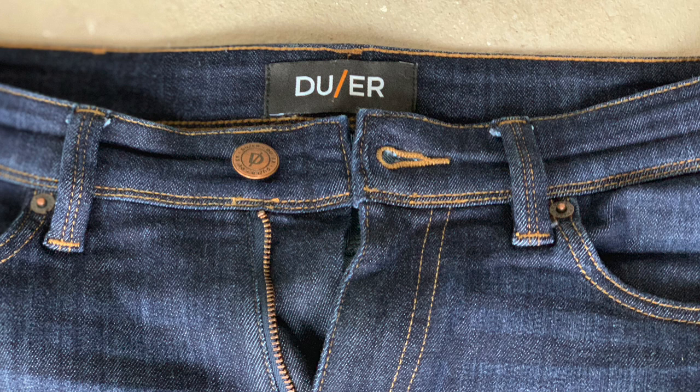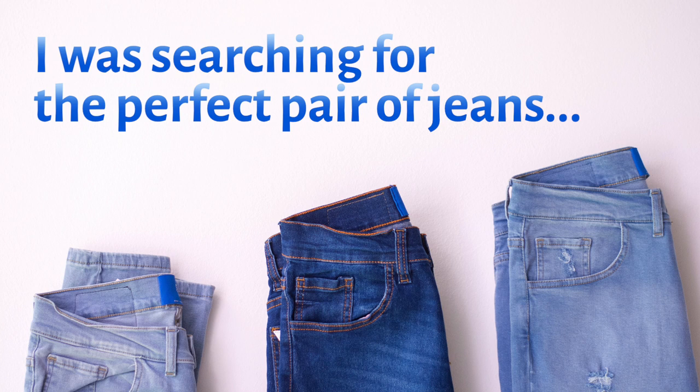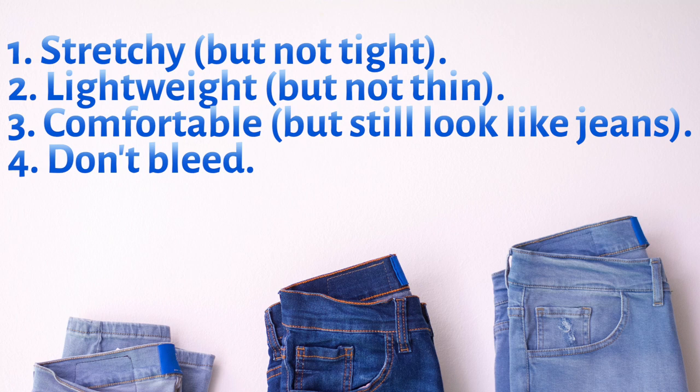Today I'm going to be reviewing an amazing new jean brand. Maybe you've heard of them, maybe you haven't. The name is called Dewar, and I've really fallen in love with this pair of jeans because I was on the search to find the perfect pair of jeans. I had a couple of criteria: stretchy but not tight, lightweight but not too thin, comfortable but still look like jeans, and that they didn't bleed. Let's dive into each one of those.